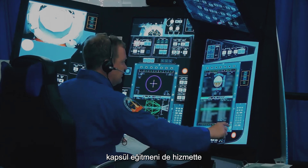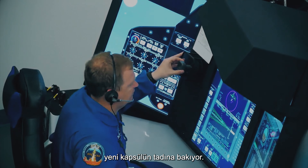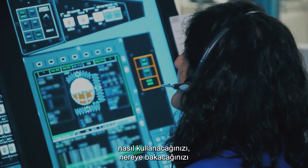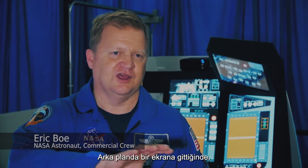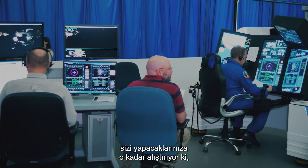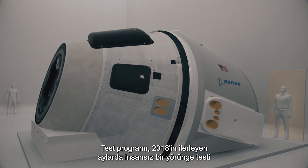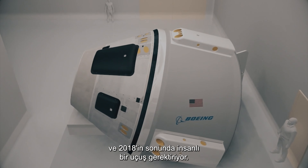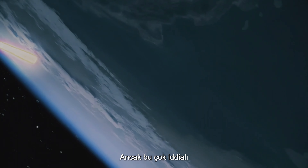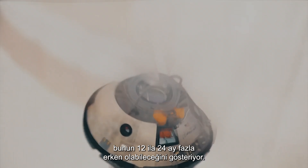Boeing also has the capsule trainer in service, and NASA astronauts assigned to the commercial crew roster are getting a taste for the new capsule. The part-task trainer gives crews a chance to get the feel and look — where to look, how to use the procedures, and what the screens will show when buttons are pressed. The test schedule calls for an uncrewed orbital test later in 2018 and a crewed flight at the end of 2018. This is very ambitious, however, and previous experience of spacecraft engineering suggests it may be 12 to 24 months premature.